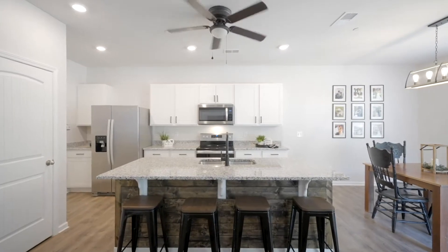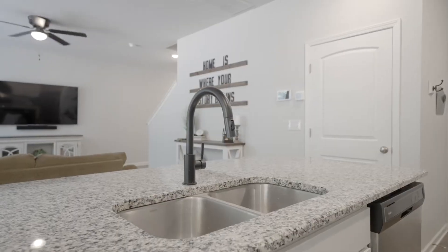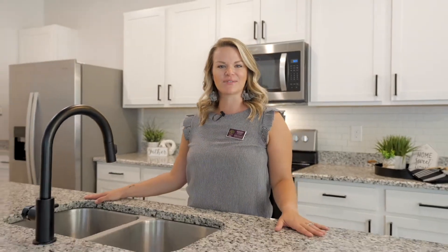The kitchen features granite countertops, stainless steel appliances, and a sink on this massive island so you can connect with your guests while they're here.